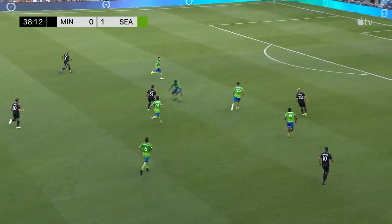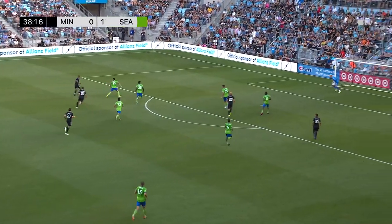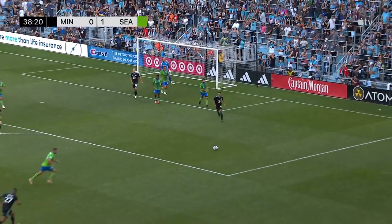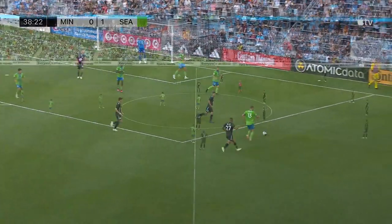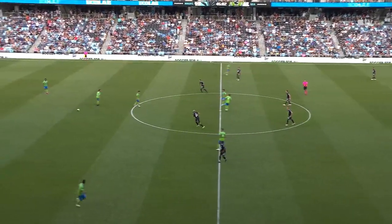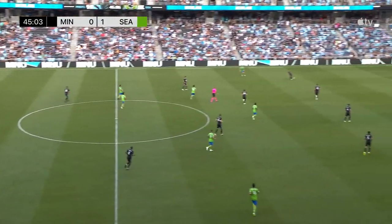This is Dawson. Another promising approach for the Loons. Rosales working against Roldan, and Rosales will take it himself! It's parried and left on the doorstep. The same 22 players that shook hands at the start kick off the second half in Minnesota, and it's Seattle moving from left to right on your screen, up a goal today.